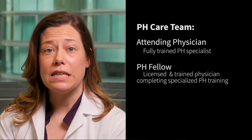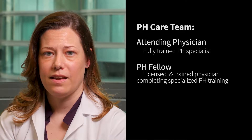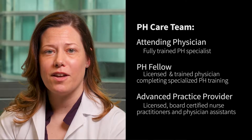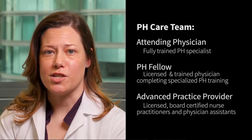Our team also consists of a pulmonary hypertension fellow, who is a licensed physician completing one additional year of training specifically in the treatment of patients with PH. Stanford also employs advanced practice providers, like myself, who are also known as APPs, that are licensed, board-certified nurse practitioners or physician assistants.